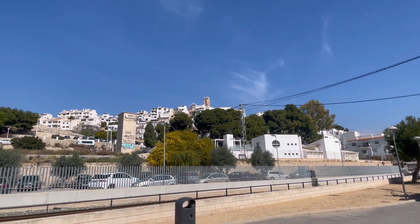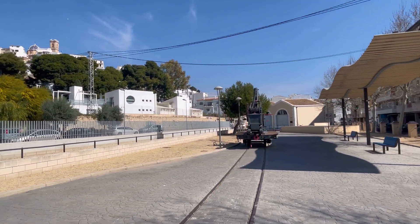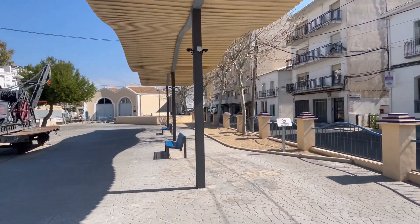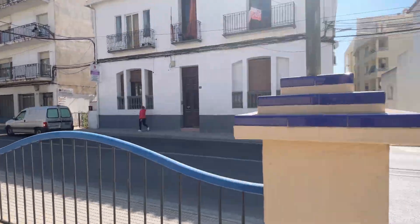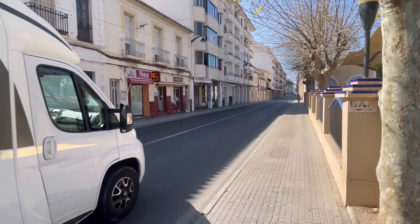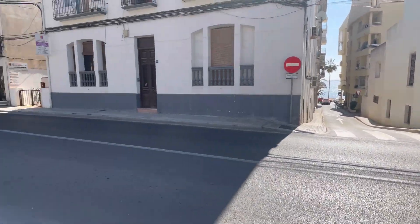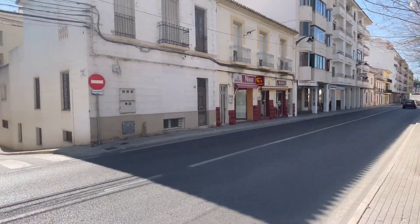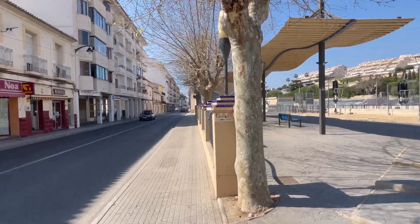If you're coming by bus, basically the same area applies. Nearby there is the national road N-332, and this is where bus number 10 runs. The bus stop is right here nearby — you'll get off on this side, just cross the road and you'll be at basically the same place where we are right now.